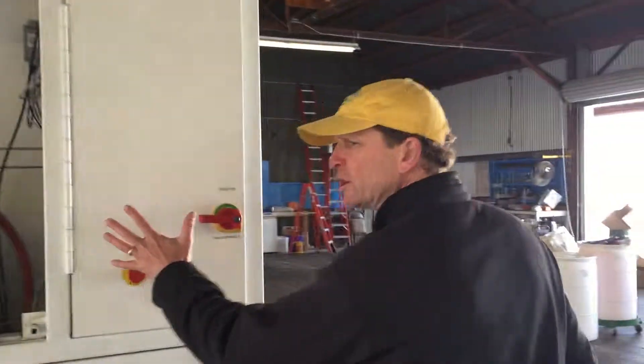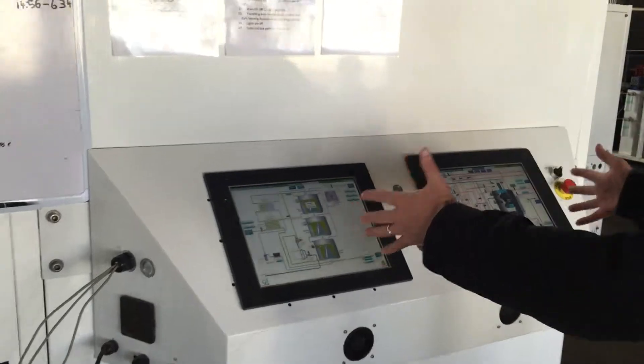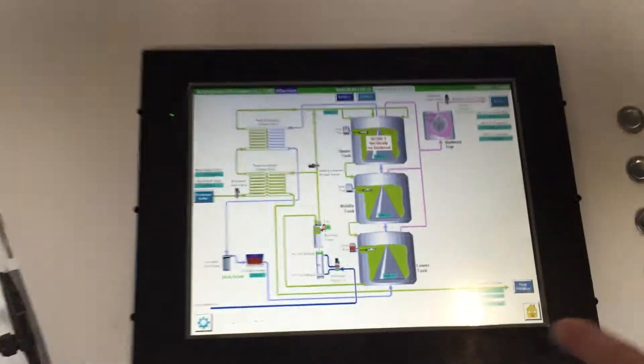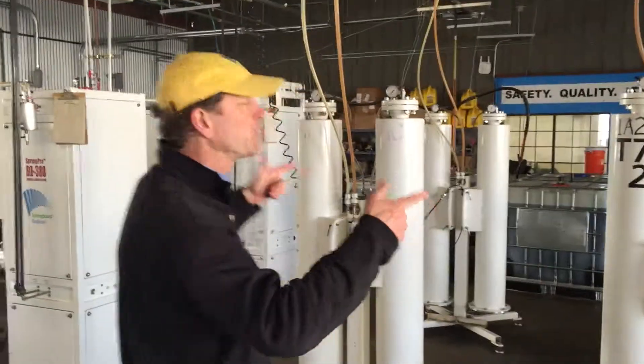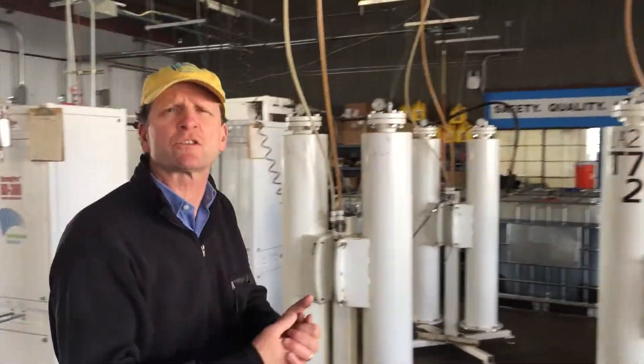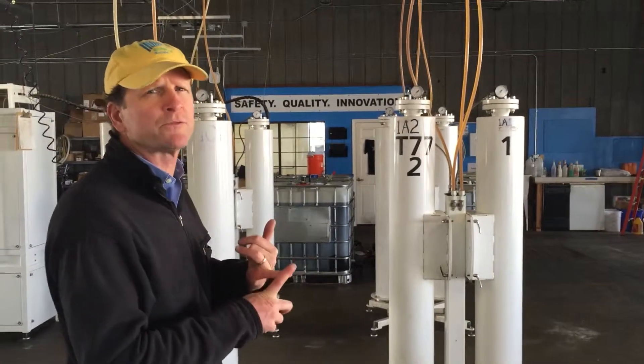It goes through our biodiesel buffer. Here's our control panel where we can dig into exactly what's going on in the system at any time, anywhere. It goes through the buffer and is continually fed through our dry wash systems, which clean up the raw biodiesel without using water. We're a waterless facility.